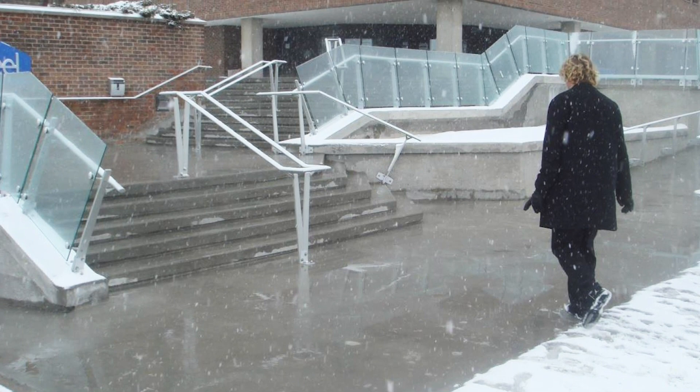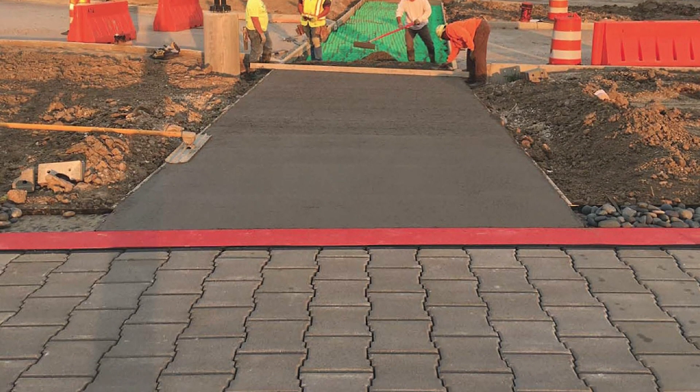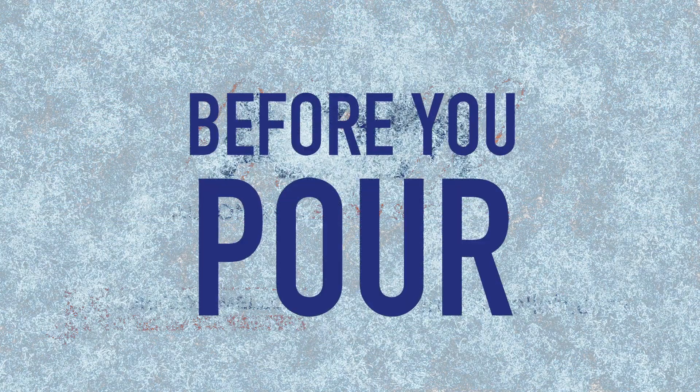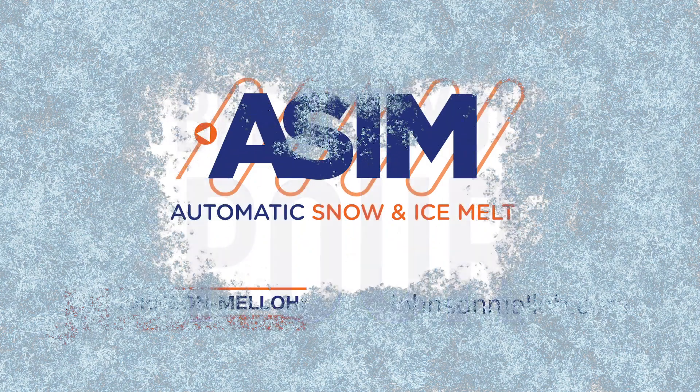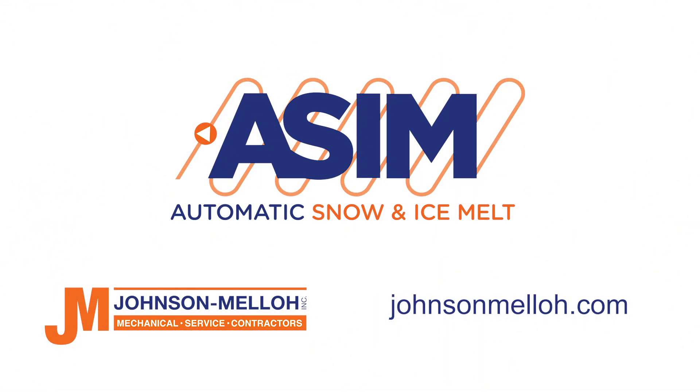So if you are considering replacing or adding new concrete, asphalt, or pavers, the time to add ASIM is now. Before you pour, contact Johnson Mellow to learn more about our automatic snow and ice melt system.